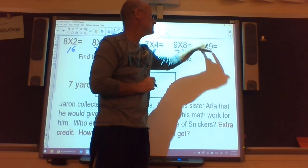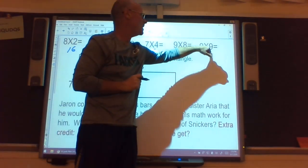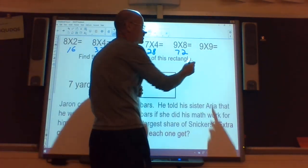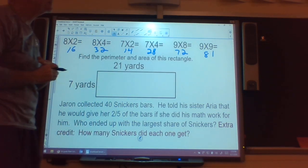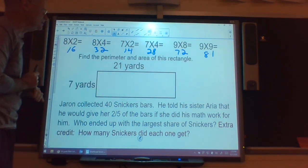The last multiplication problem is 9 times 9. I'll do the same trick — make one into a 10: 9 times 10 is 90. Now I take away a group of 9 and get 81. I have two odd numbers multiplied together and I have an odd answer, so that checks out.